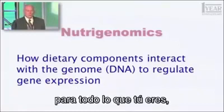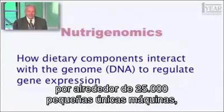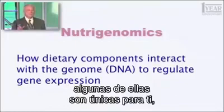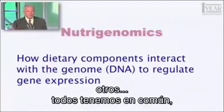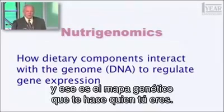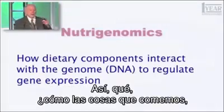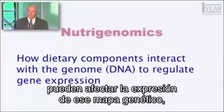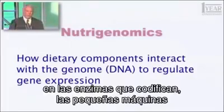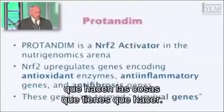Those genes are the blueprints for everything that you are. You can be put together by about 25,000 little unique machines. Some of them are unique to you — nobody else has quite the same sequence. Others we all have in common. That's the blueprint that makes you who you are. So how things we eat can affect the expression of those blueprints — how the rate at which they're converted into the enzymes that they encode, the little machines that do the things you have to do.